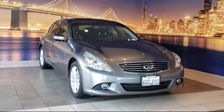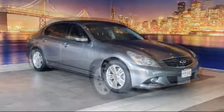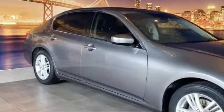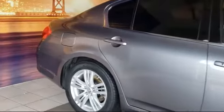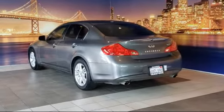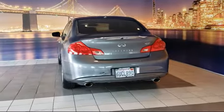It comes equipped with Bi-Xenon HID headlamps, alloy wheels, premium package with all the right options, heated front seats, fully automatic headlights, leather-wrapped steering wheel, keyless entry, tire pressure monitoring system, steering wheel controls, air conditioning, and has less than 65,000 miles on the odometer.